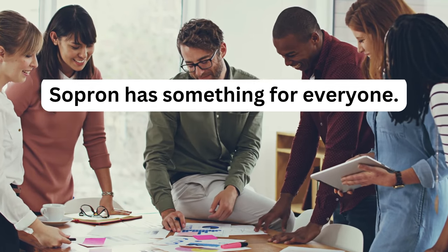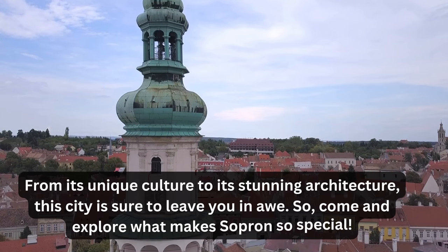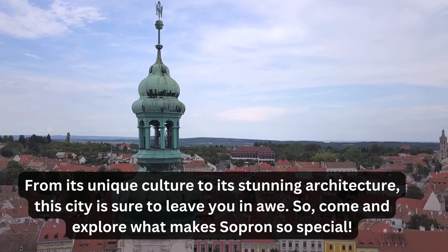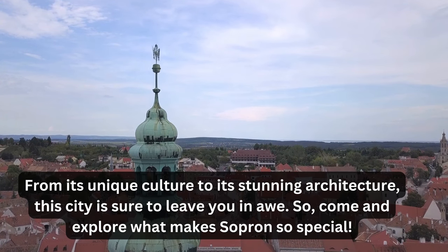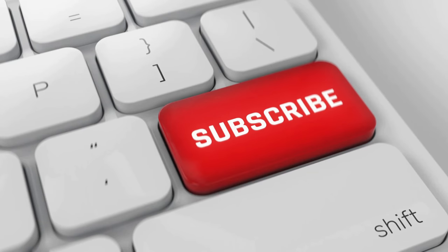In conclusion, Sopron has something for everyone. From its unique culture to its stunning architecture, this city is sure to leave you in awe. So come and explore what makes Sopron so special. Thanks for watching and don't forget to subscribe for more happy travel videos around Hungary. Bye.